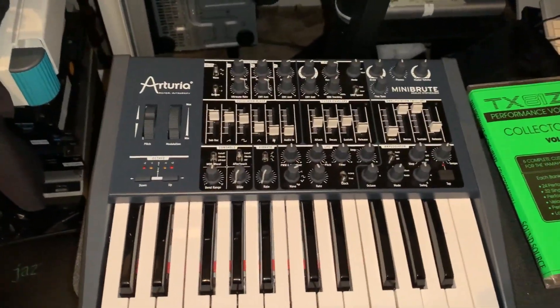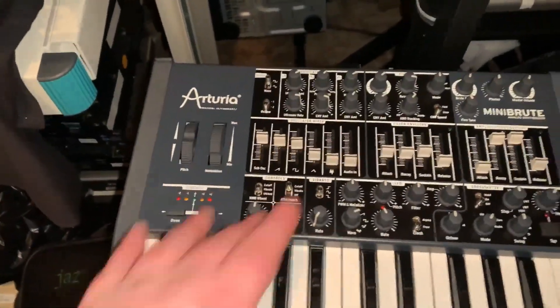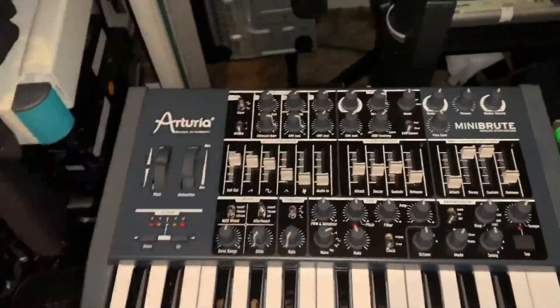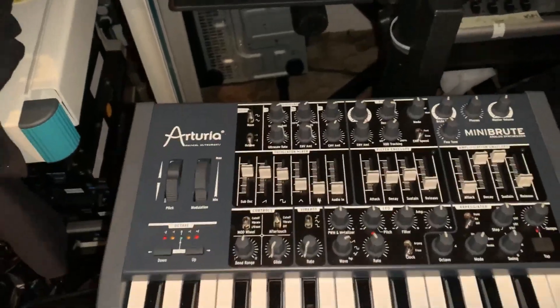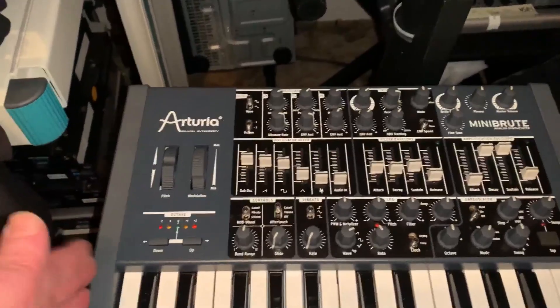It has a really nice mixer — from a single oscillator you get all these different waveforms. You have the metalizer and all kinds of other cool things to give a lot of different sounds.